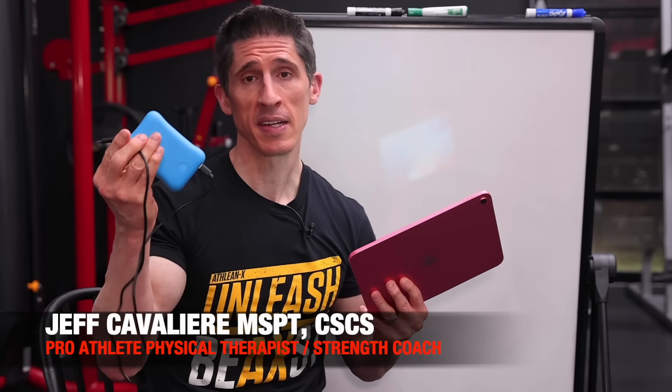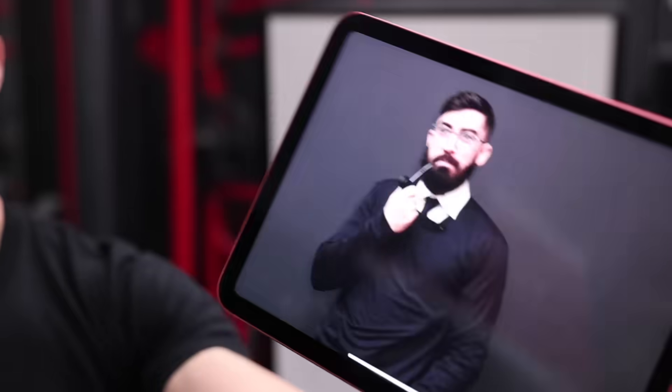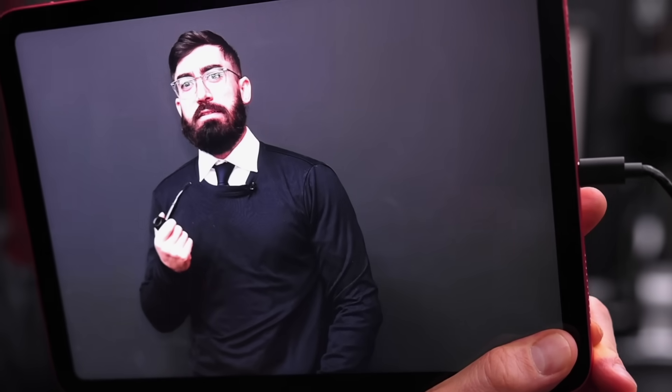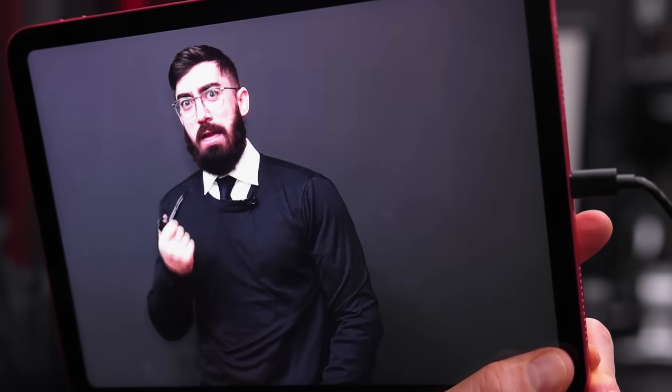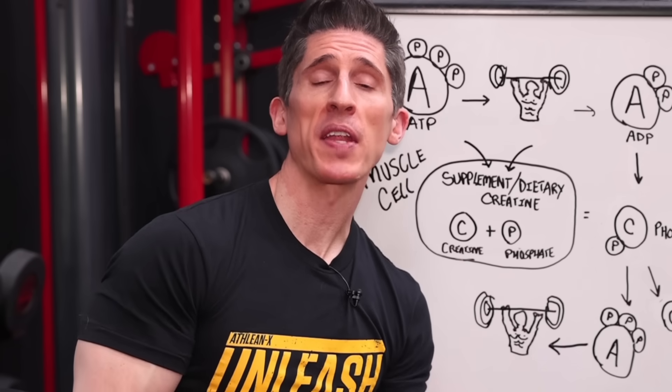This is your muscles, and this is creatine, and this is your muscles on creatine. And this is one parent that wouldn't let his son anywhere near that kind of steroid. What's up guys, Jeff Cavaliere, Athleanx.com.